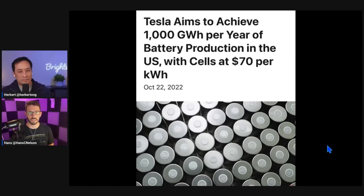As Tesla pushes towards 1,000 gigawatt hours per year of battery production globally, the cost they're shooting for is also $70 per kilowatt hour. These are statements made on the Q3 earnings call that Tesla announced. They didn't give a specific timeframe on when the 1,000 gigawatt hours would be achieved or when they would reach the $70 per kilowatt hour target, but that is their goal.